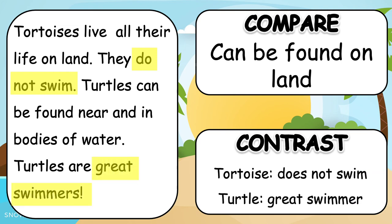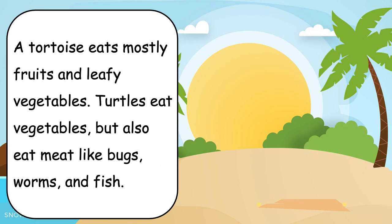Let's finish our reading about tortoises and turtles. A tortoise eats mostly fruits and leafy vegetables. Turtles eat vegetables, but also eat meat like bugs, worms, and fish.